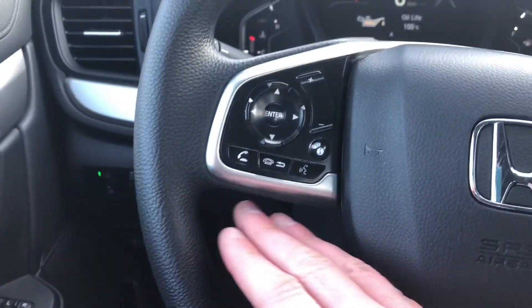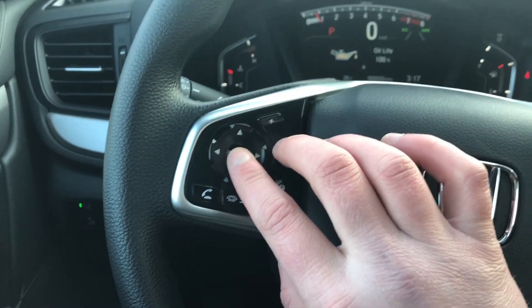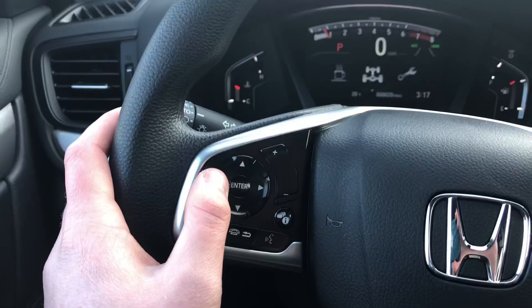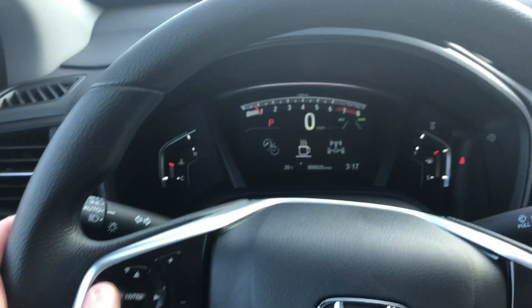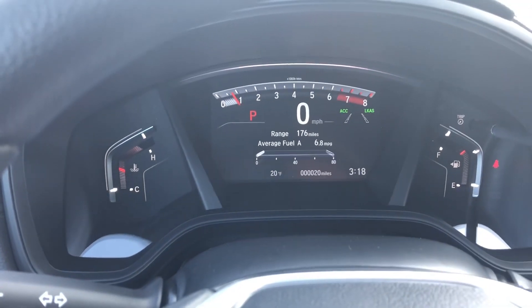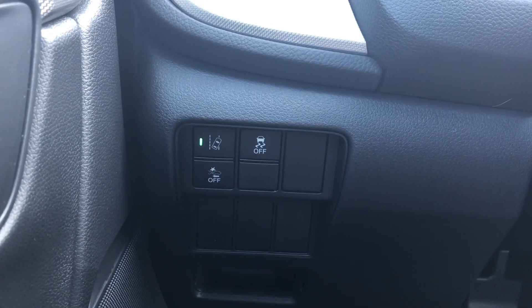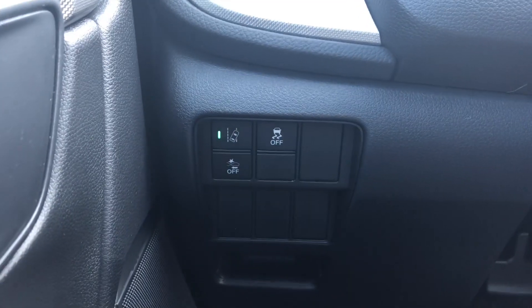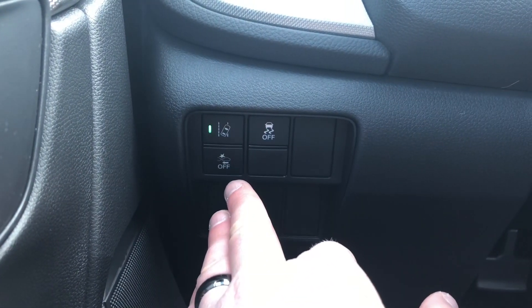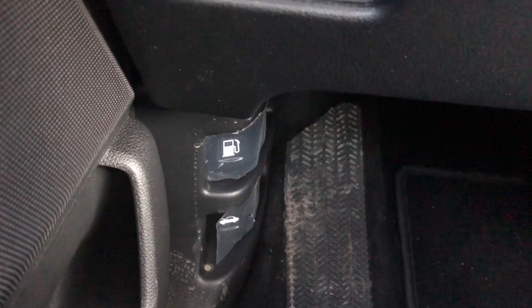You're going to have hands-free for your smartphone with volume control right here at the steering wheel, and additional menu buttons — push these and you can select using the D-pad. You can see your current fuel economy, the range, all that good stuff. Down below you have your road departure, your vehicle stability assist — which you may want to shut off if you ever get stuck in the snow — your forward collision emergency braking, and then your gas release and hood release down there.